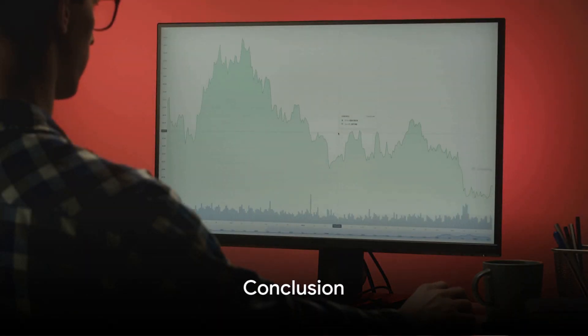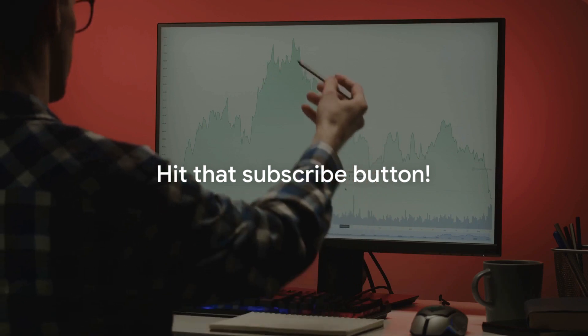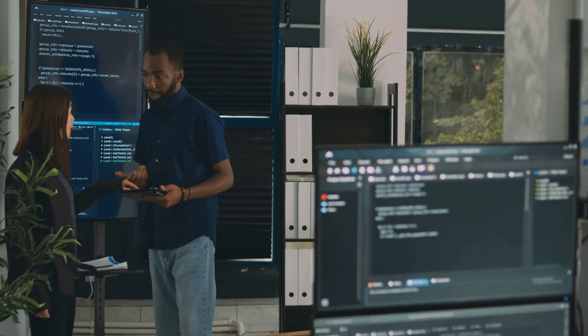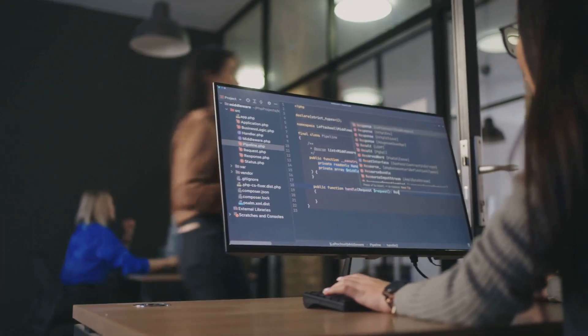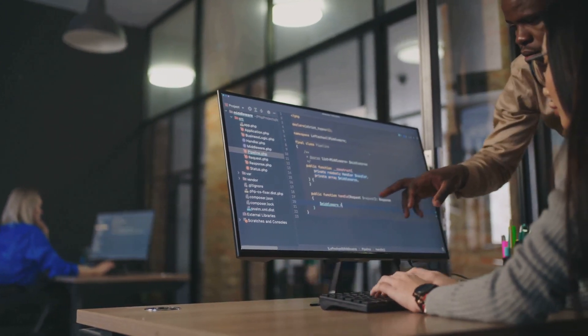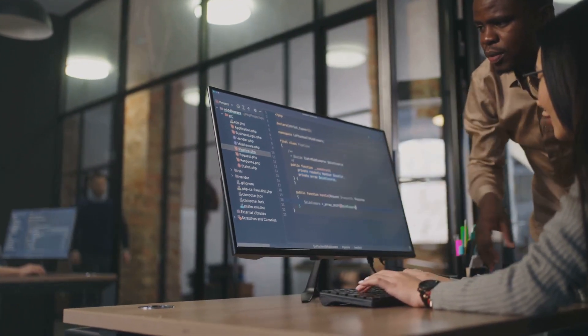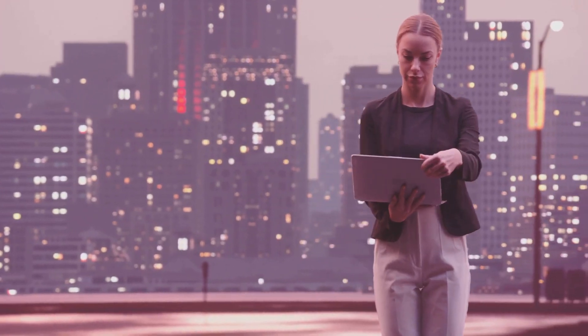Now it's time for you to take the next step. Ready to step into the exciting world of systems analysts? Don't forget to hit that subscribe button and join our community. Share your thoughts, questions, or experiences in the comments below, and let's keep this dialogue going. Engage with our other content for more insights and practical tips to help you navigate your journey. The world of systems analysts awaits you.